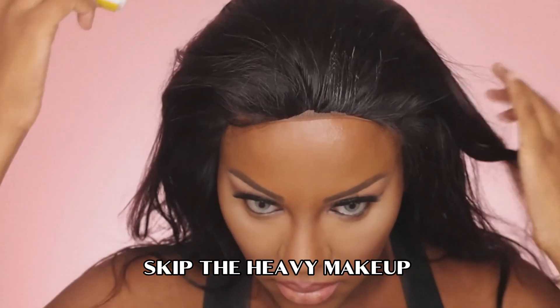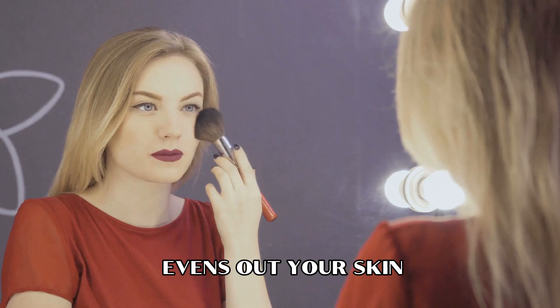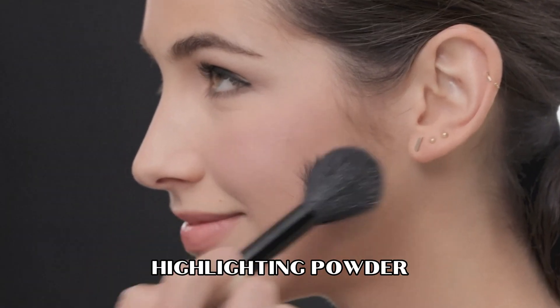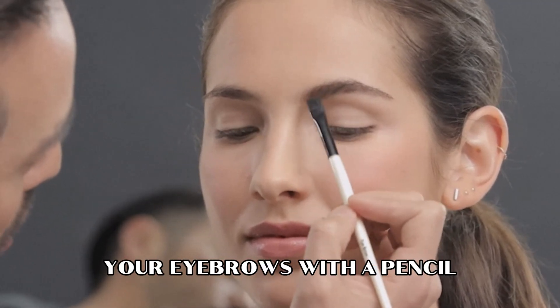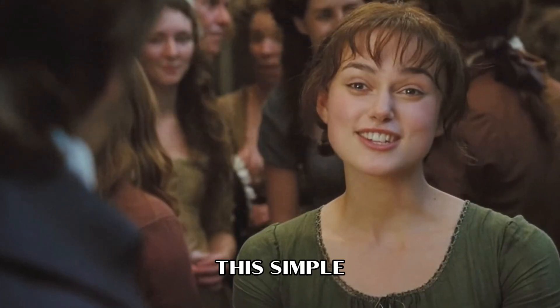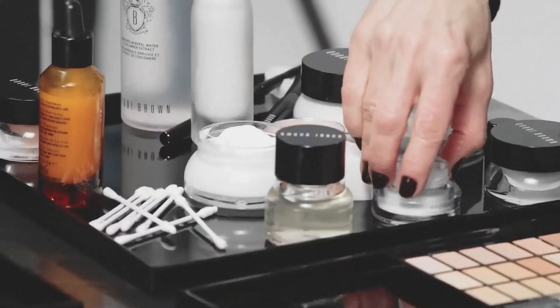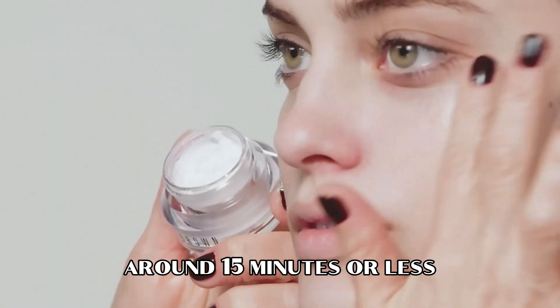When it comes to looking polished, good grooming is the name of the game. Skip the heavy makeup routine and aim for a fresh, natural complexion. Choose a foundation that evens out your skin while letting your natural glow shine through. A touch of blush and highlighting powder can give your face that subtle definition. Don't forget to shape your eyebrows with a pencil, add a coat of mascara, and a little lip color. This simple, bright look works like a charm to give you that effortlessly polished vibe. When it comes to your daily makeup routine, your goal should be to keep it quick — around 15 minutes or less.